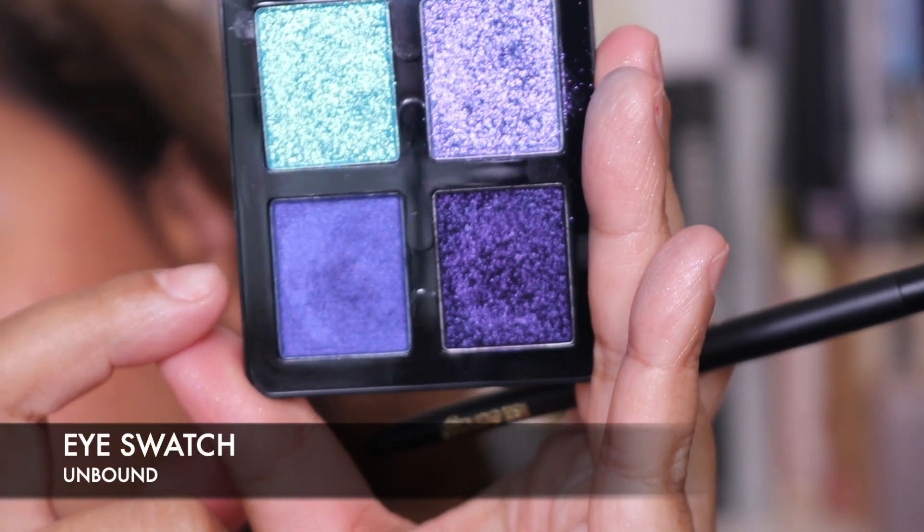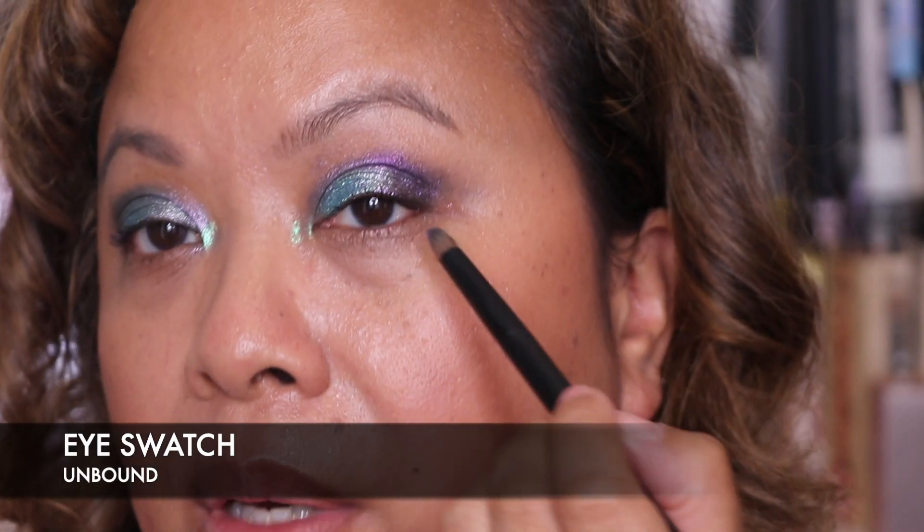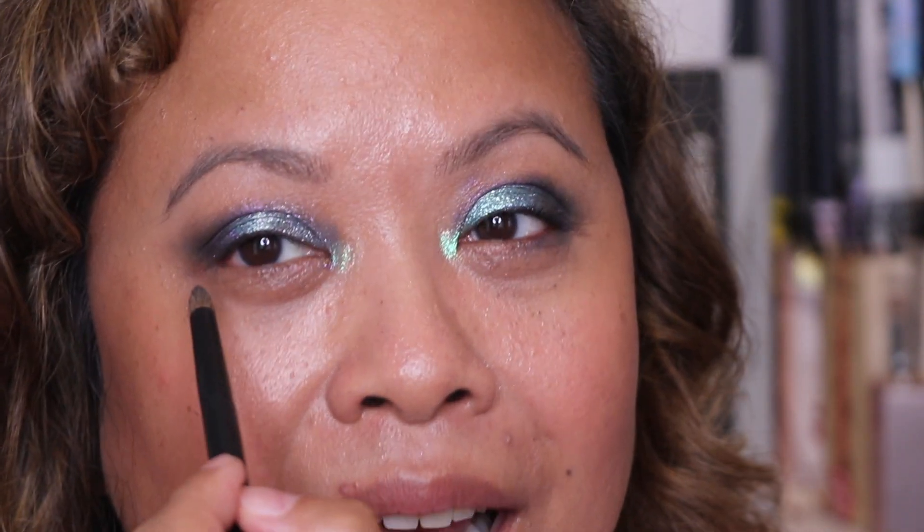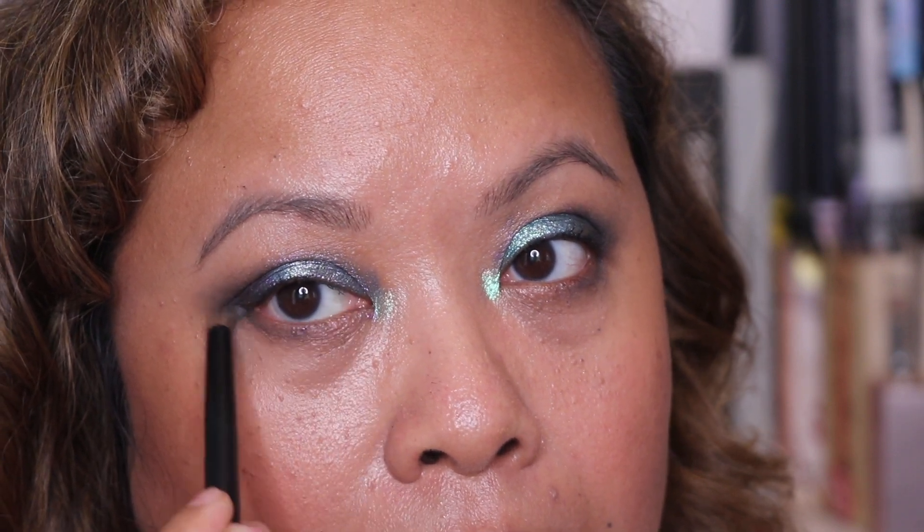Just to finish the look off, I'll use a little bit of that blue on the lower lash line. I'm going rogue now — no mirror. Just placing it there. Nice.